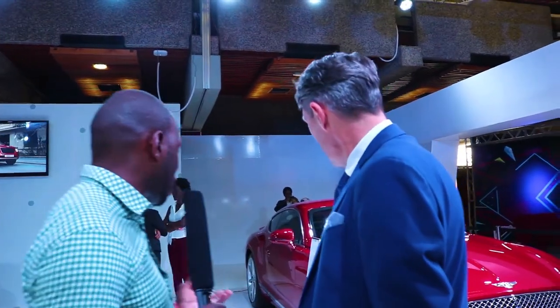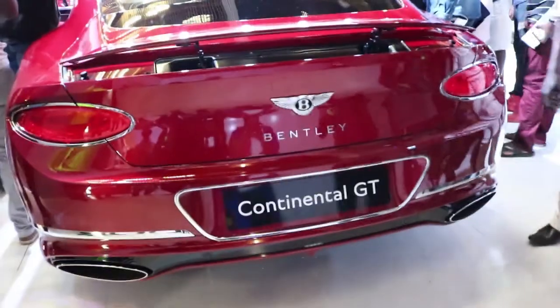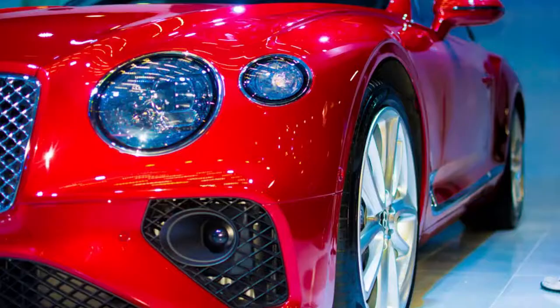Specifically about the car, what makes it so appealing for buyers in the market? Bentley reflects a lot of history. Bentley is the epitome of performance and luxury. It's the best Grand Tourer according to many TV magazines, even in the UK — the best Grand Tourer ever built.